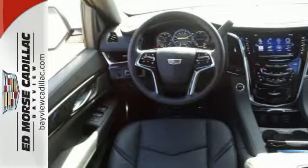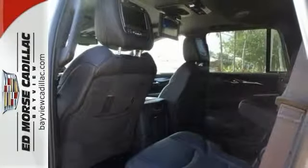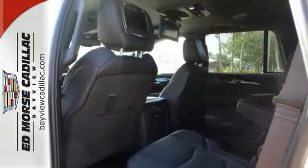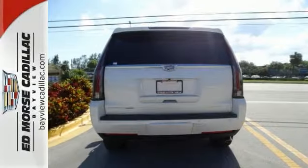It's also loaded with high-tech features, including the Cadillac User Experience Multimedia System with touchscreen controls, front and rear parking sensors, navigation, and Bose sound.